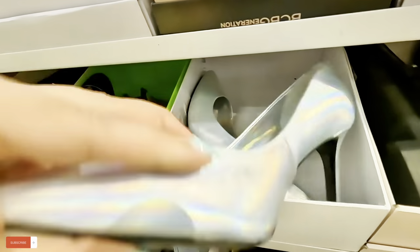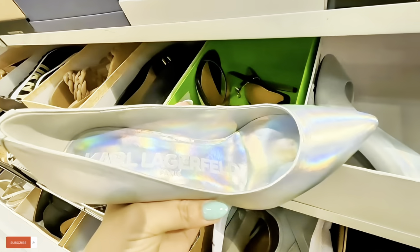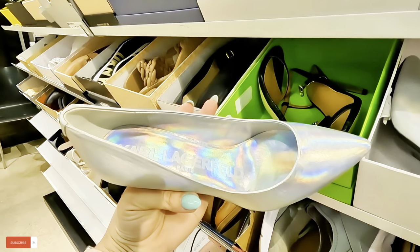Whoa, look at this Karl Lagerfeld — look at these shoes! $60 for these. $60 for these.